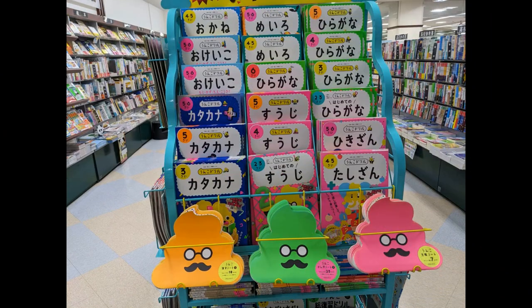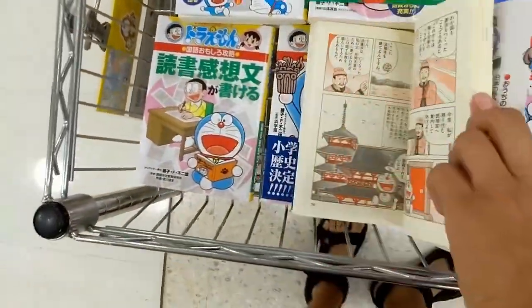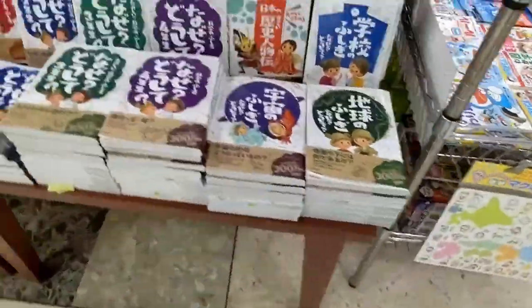Here is a picture of the poop notebooks. Here is one more super famous Japanese manga called Doraemon — it's about a cute blue cat and his human friend.